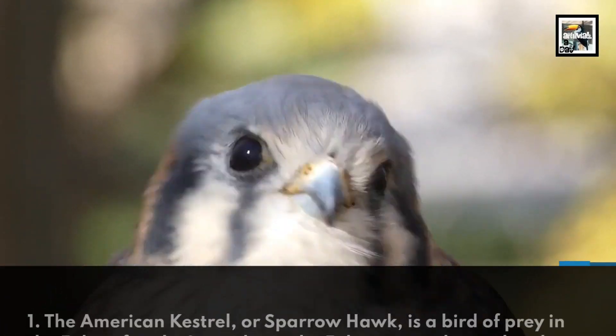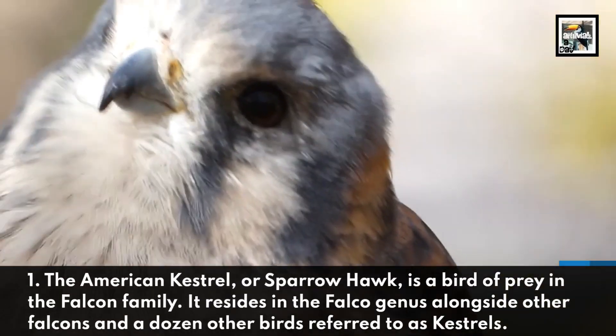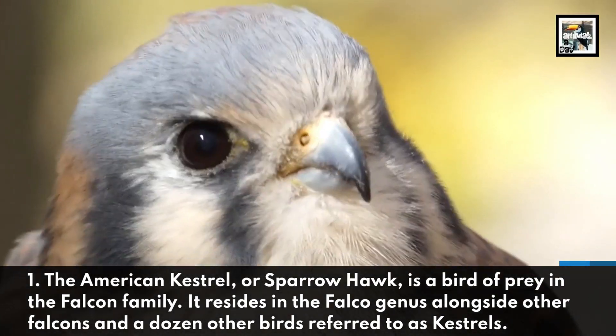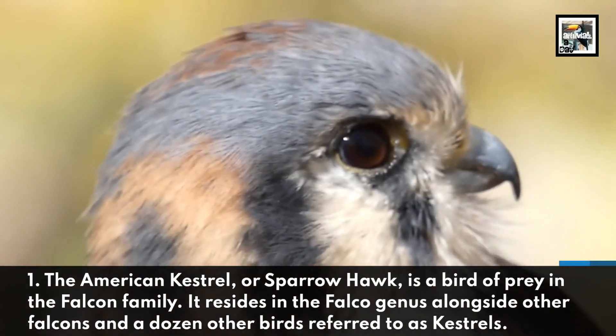The American Kestrel, or Sparrowhawk, is a bird of prey in the falcon family. It resides in the Falco genus, alongside other falcons and a dozen other birds referred to as kestrels.